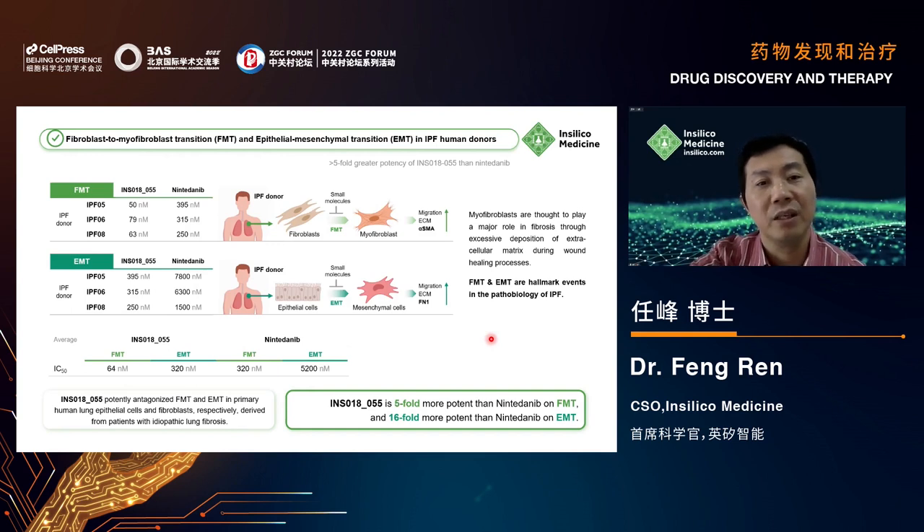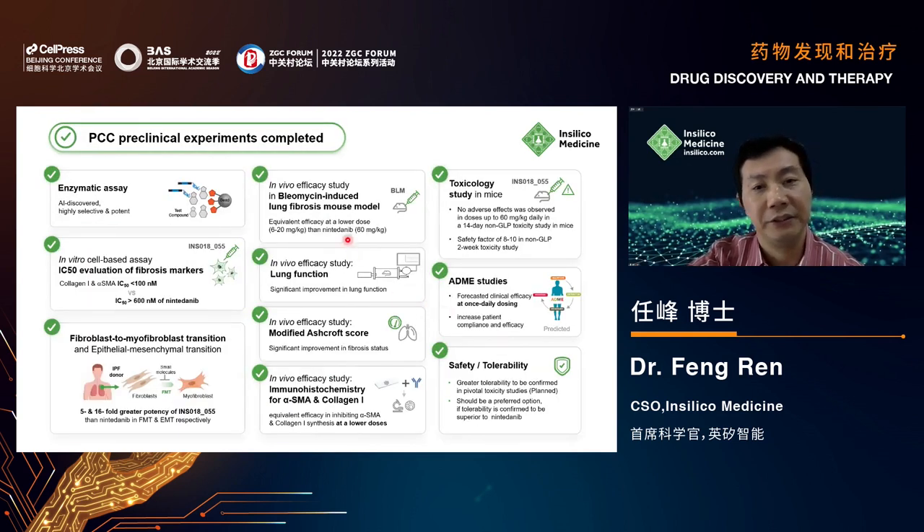We nominated 055 as a preclinical candidate. Before nomination, we conducted enzymatic assays, cell-based assays, FMT/EMT assays, in vivo animal models, DMPK, ADME studies, toxicology, and safety tolerability studies to support further progression of this compound.